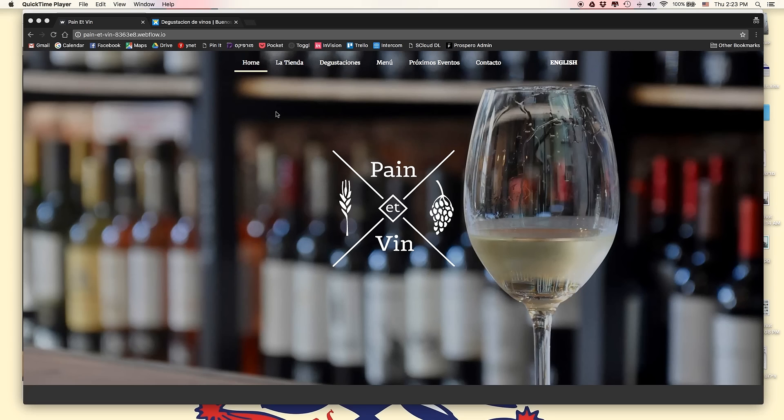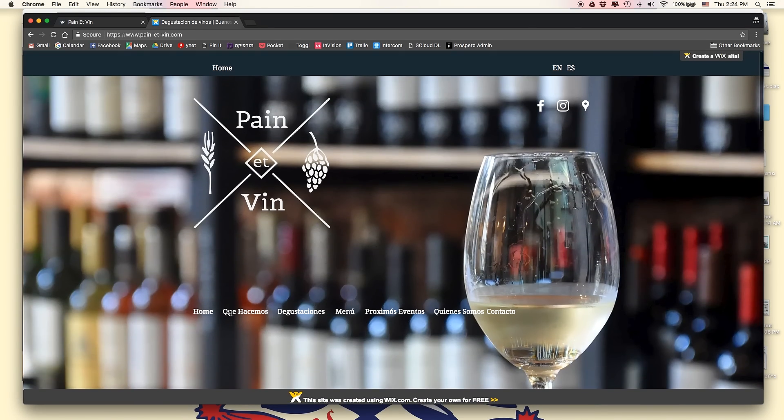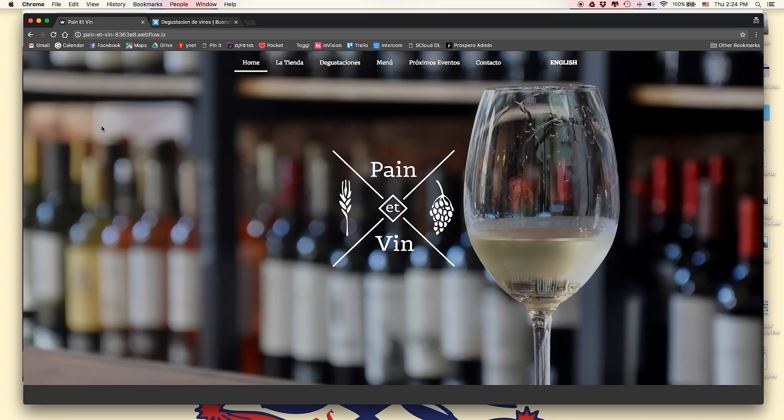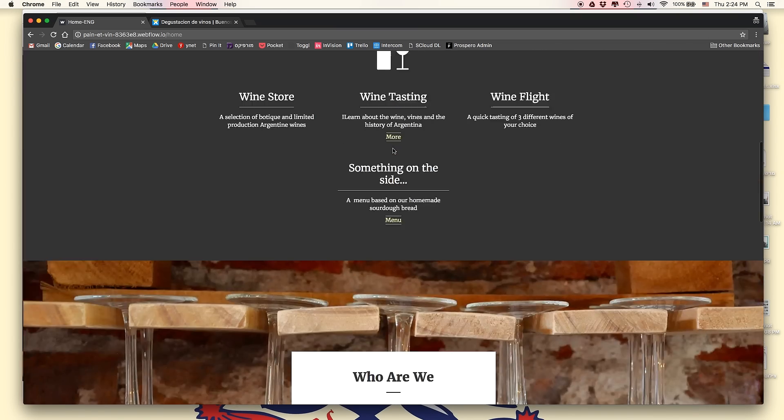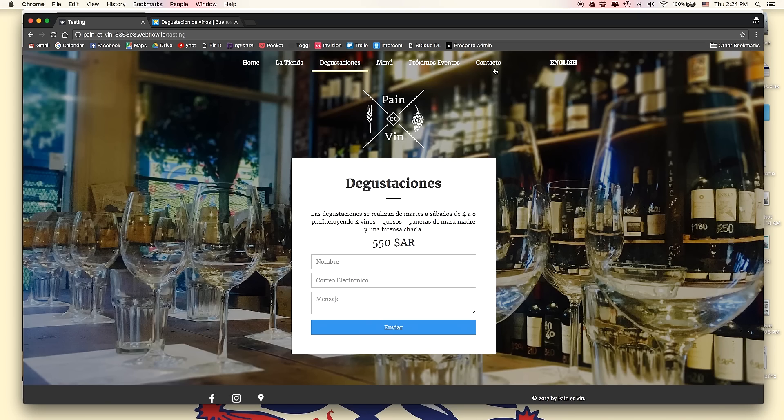The website is now complete — it took me around three hours to build, including a little lunch break. Let me show you what I did. This is what we started with — the Wix website. As you can see, everything is not aligned, the navigation is messy. I've made it much simpler with a nicer hover interaction. The website is now duplicated into both Spanish and English, and the navigation carries consistently through all the pages.